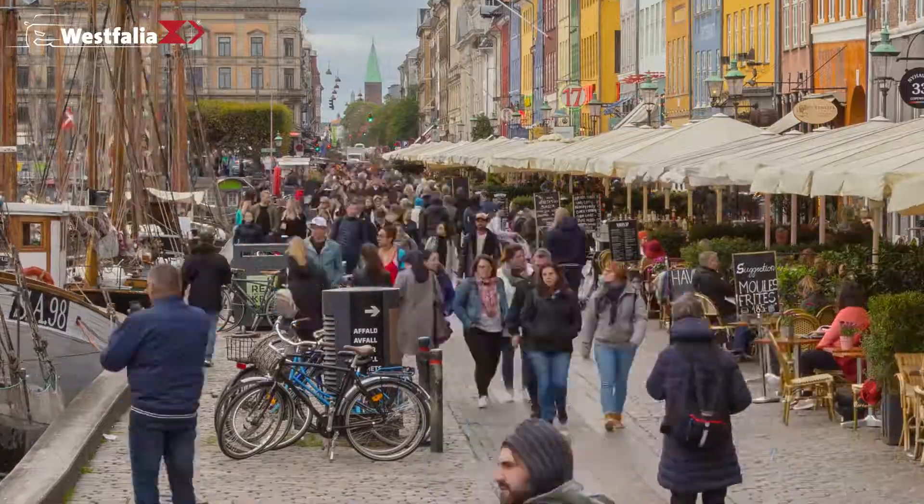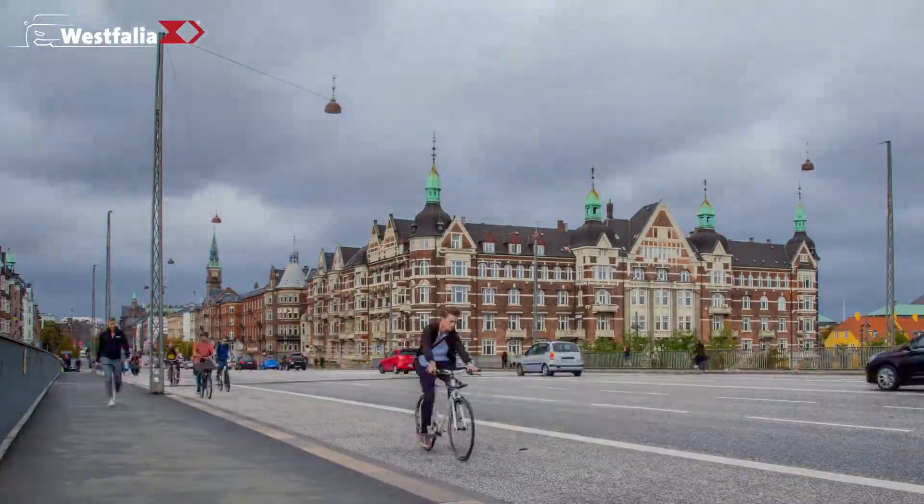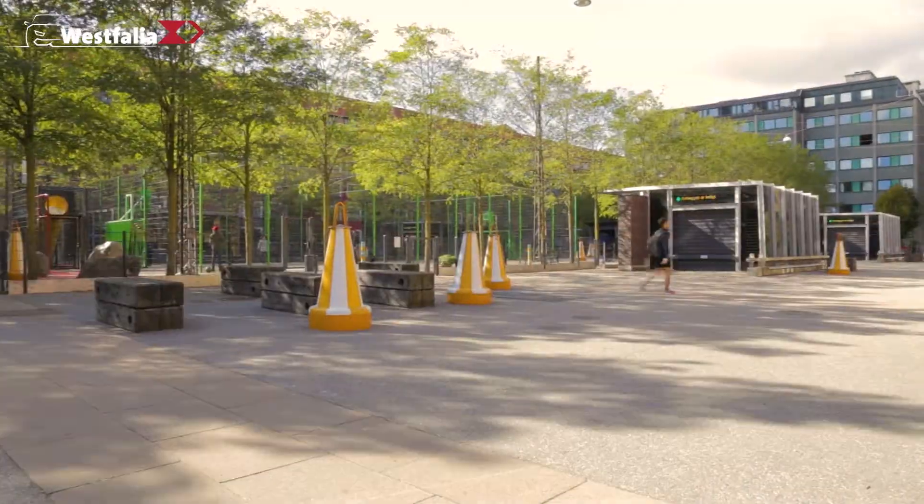Copenhagen, vibrant capital of Denmark, bristling with Scandinavian charm paired with modernity, and a problem that all capital cities in the world are familiar with: more and more cars and city traffic.